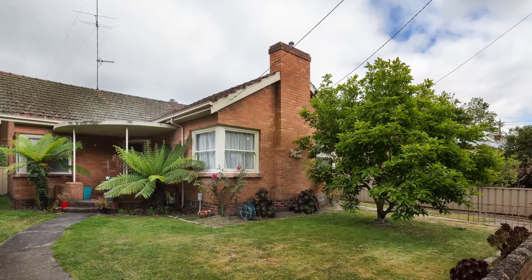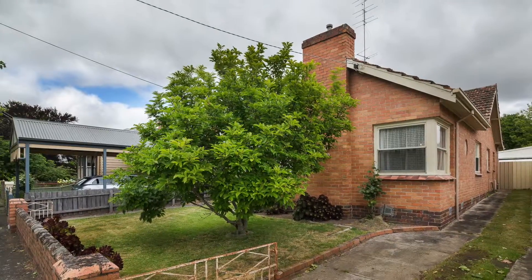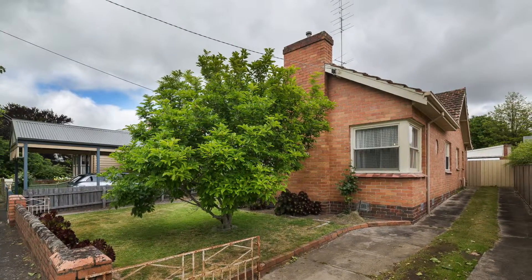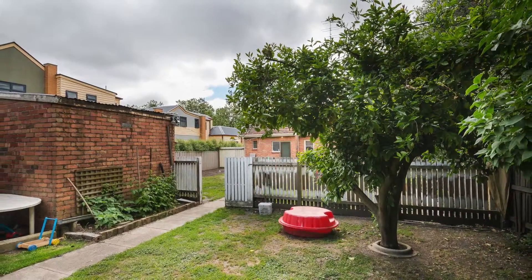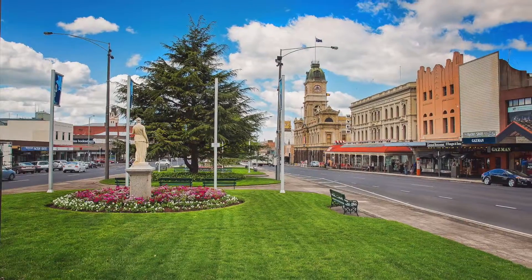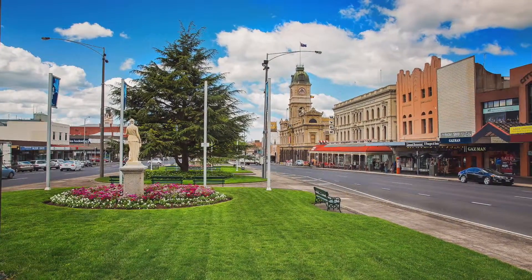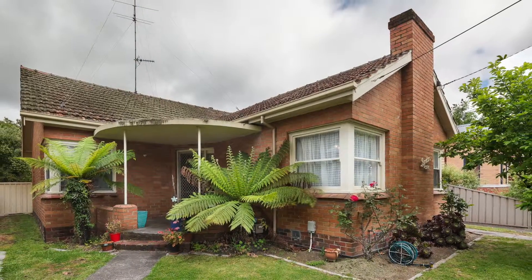206 Drummond Street South, Ballarat. Inner city living, where you can walk to practically everything. Currently leased at $300 per week, this well located property is within a stone's throw from central Ballarat and Sturt Street shopping precinct. With public transport provisions virtually at the front door, this home could not be positioned any better.